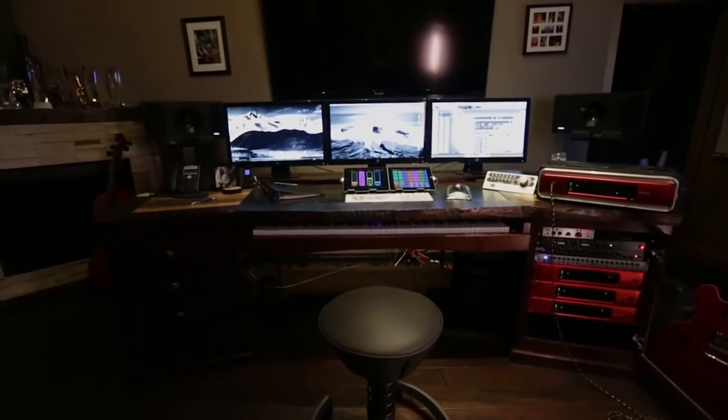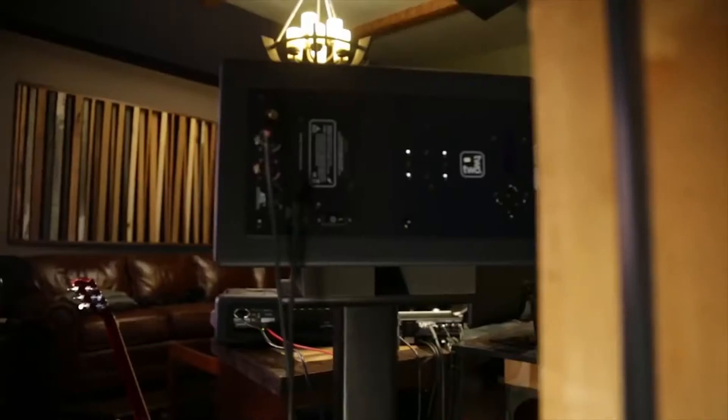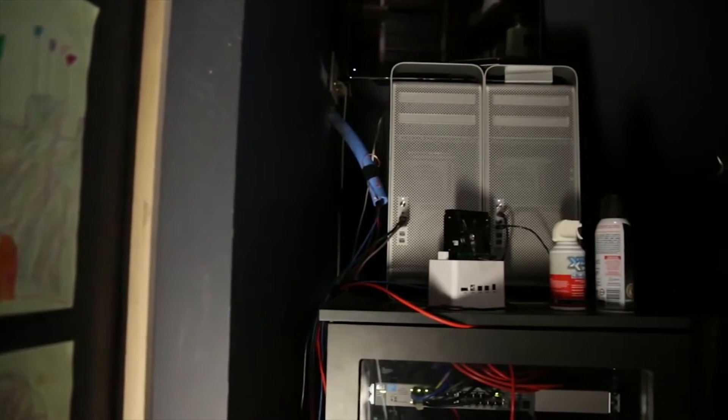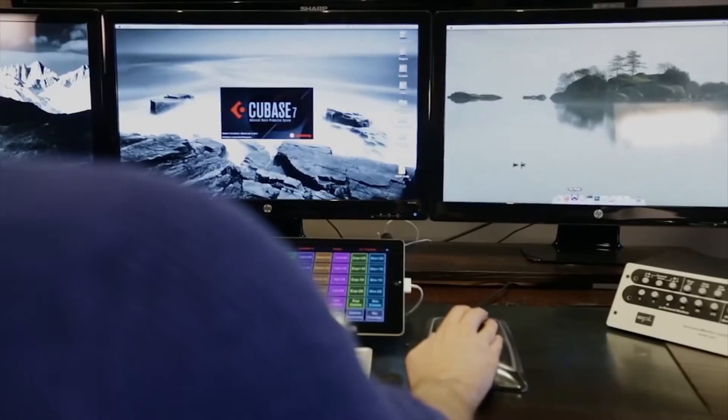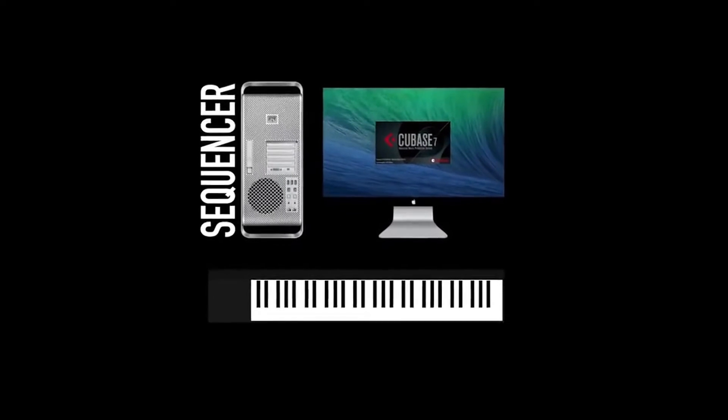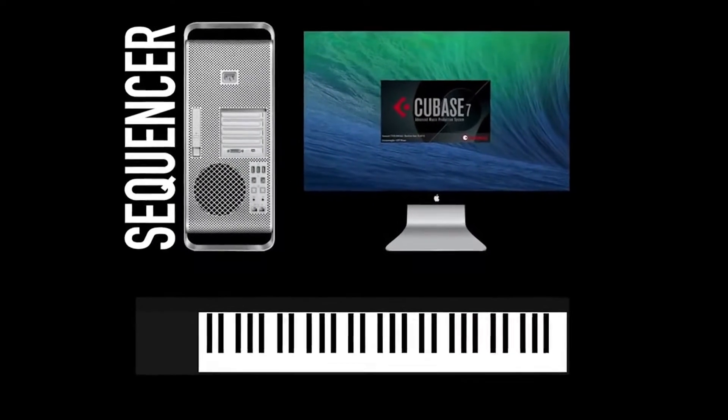Chris has a pretty large scale setup that involves two Mac Pros — his sequencer computer on one Mac Pro and Pro Tools on the other for printing stems — and two PC units that function as sample machines. The way the signal flow is set up on Chris's rig is that he'll compose in Cubase, which is his primary sequencer.